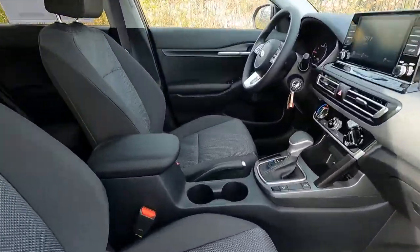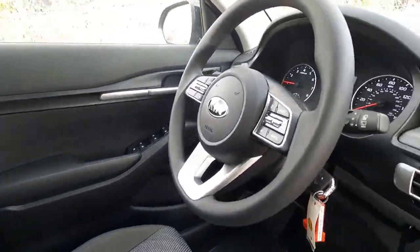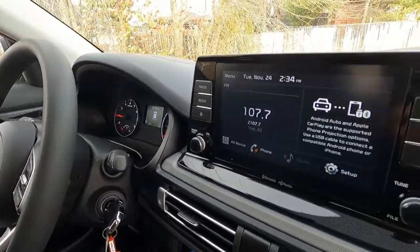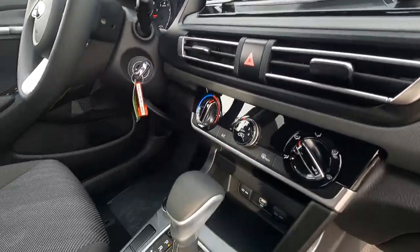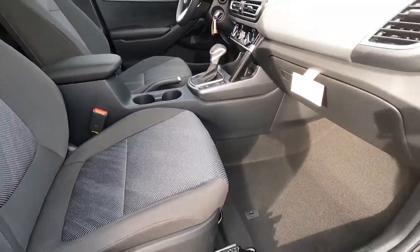As we slide out of the backseat and into the front driver and passenger area, you can see the tilt-telescoping steering wheel with fingertip controls. That's an 8-inch touchscreen — we'll show both the tilt and telescope as well as the touchscreen here.